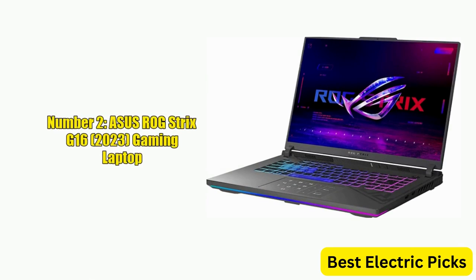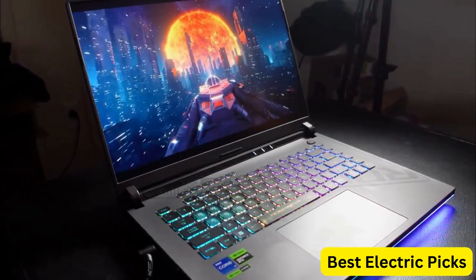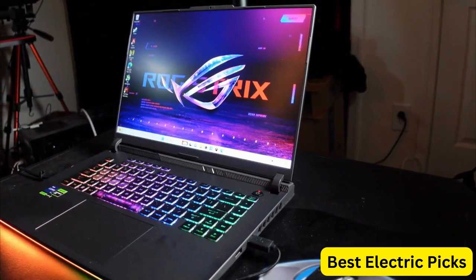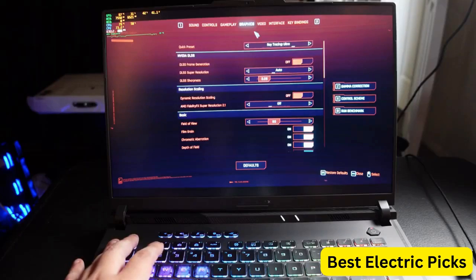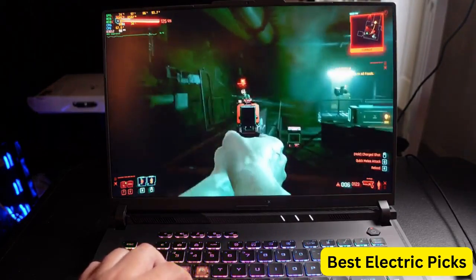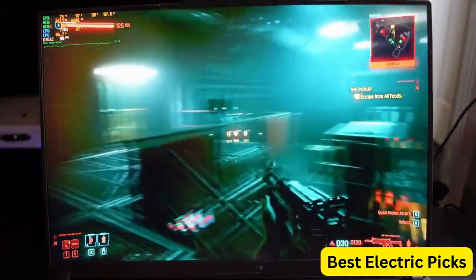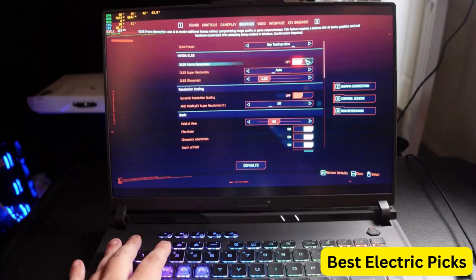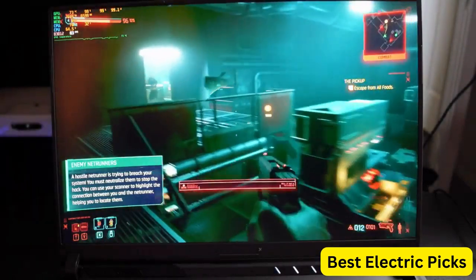Number 2: Asus ROG Strix G16 2023 Gaming Laptop. The Asus ROG Strix G16 2023 is a top-of-the-line gaming laptop that offers exceptional performance and features. It comes with a 16-inch 16:10 FHD 165Hz display, and is powered by an Intel Core i9-13980HX processor and a GeForce RTX 4070 GPU. With 16GB DDR5 RAM and a 1TB PCIe SSD, it offers lightning-fast load times and ample storage space.